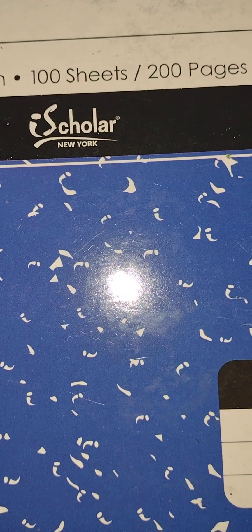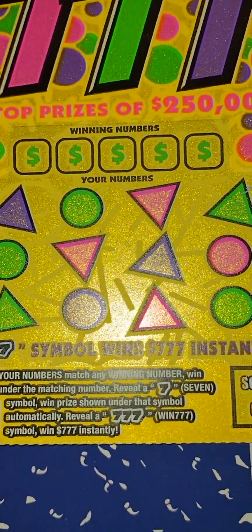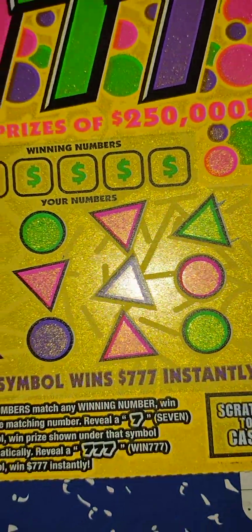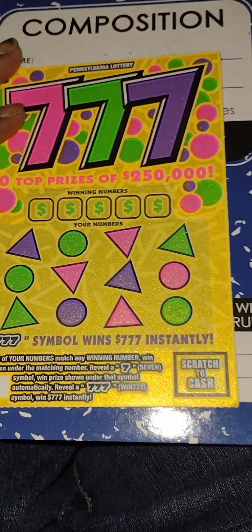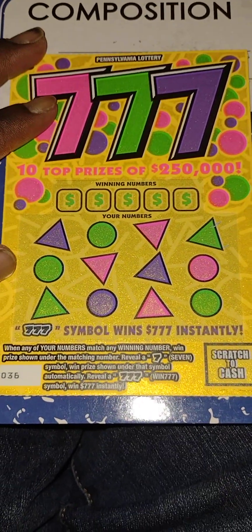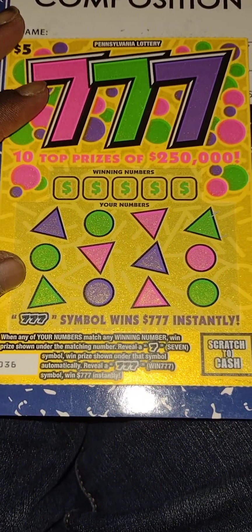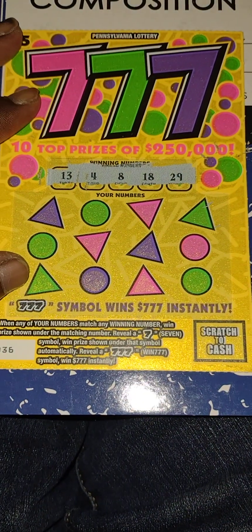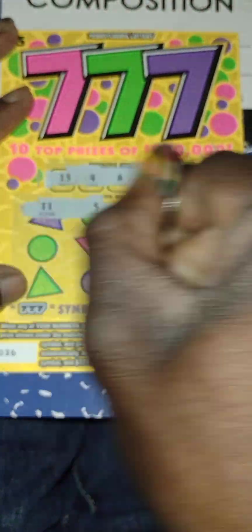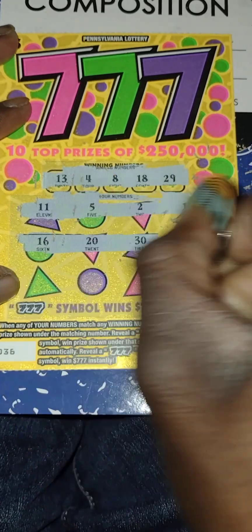First ticket up is the 777 ticket. These are the rules. Let's get the winning numbers out: 13, 4, 8, 18, 20. My numbers: 11, 5, 2, 19 — no matches in the first row. Next row: 16, 20, 30 — no matches in the second row.